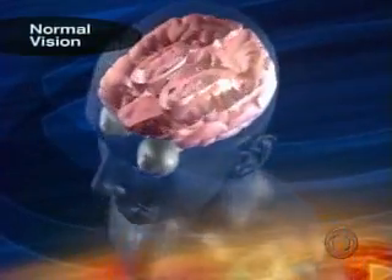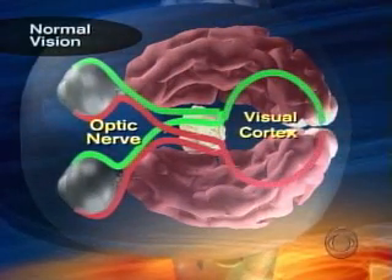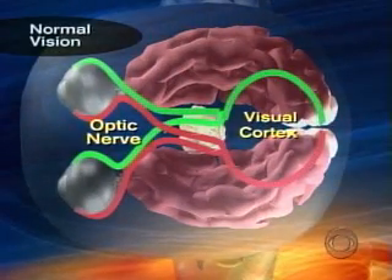You know, when you're a kid, kids would draw on your back and you try to guess what it is. In normal vision, the eyes send signals to the middle of the brain. From there, the signals are sent directly to the visual cortex at the back of the brain.